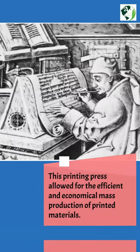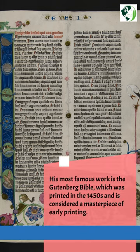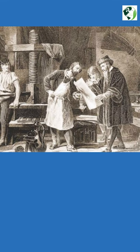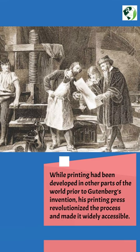This printing press allowed for the efficient and economical mass production of printed materials. His most famous work is the Gutenberg Bible, which was printed in the 1450s and is considered a masterpiece of early printing. While printing had been developed in other parts of the world prior to Gutenberg's invention, his printing press revolutionized the process and made it widely accessible.